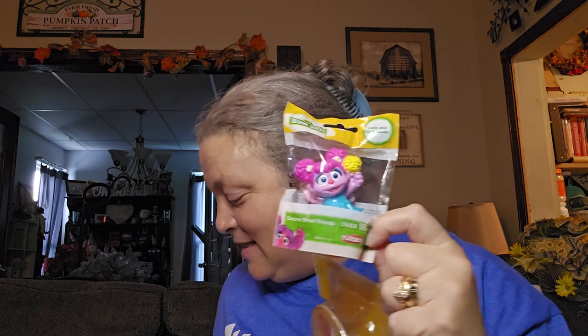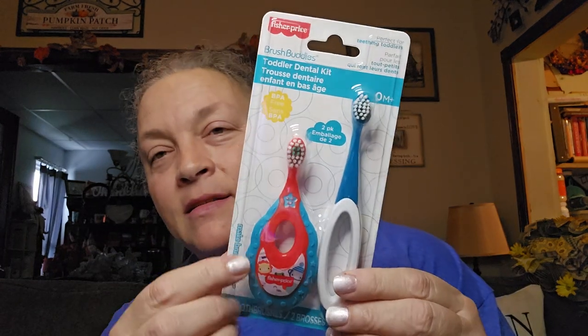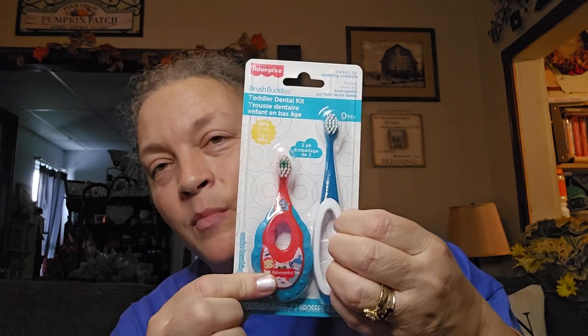For my youngest grandson, I've been picking up stuff related to Sesame Street because I want to base his Christmas around that theme. I picked him up a nightlight that has Cookie Monster, Oscar, and Elmo on it. Then I got this one with Abby Cadabby and Oscar the Grouch. So I've got a little collection of these going for his Christmas. Then I saw this — it's a two-pack toddler dental kit with a bigger handle toothbrush and one they could put their fingers through. I'm going to put that in his stocking or something.